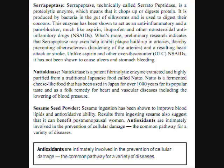Sesame seed powder. Sesame ingestion has been shown to improve blood lipids and antioxidant ability. Results from ingesting sesame also suggest that it can benefit post-menopausal women.